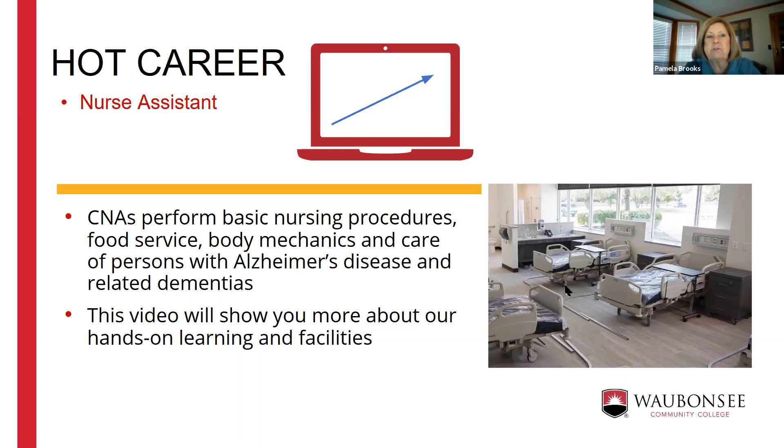The CNA is the one healthcare career that's just one class, and it's a great way to find out if healthcare is really what you want. Many people take the CNA class while completing prerequisites for nursing, so they can work and confirm it's the right path. We offer an eight-week and a sixteen-week class. The eight-week classes run in the summer, and within four weeks you'll be in a nursing home taking care of residents.